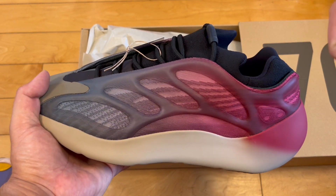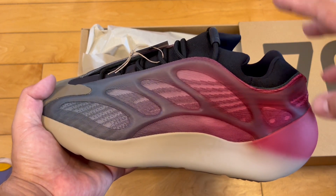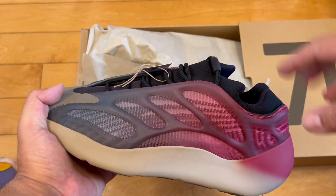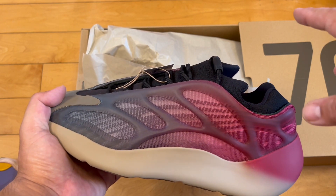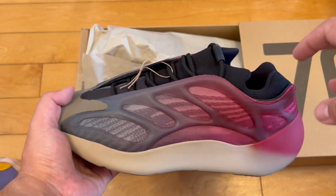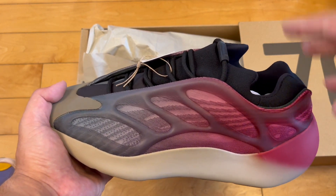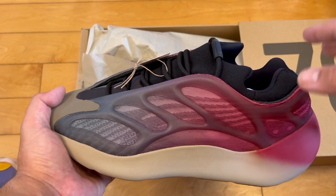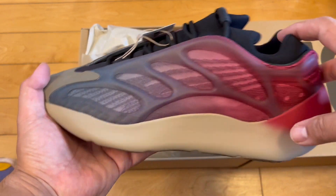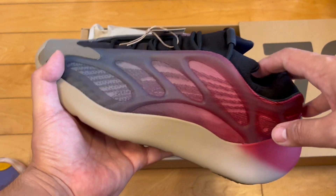I have yet to actually wear a pair of Yeezys — I've flipped all of them. I've been stuck with the Yeezy 450 Resins, the little dumpling ones, because those don't resell. I might wear those eventually. I've also kept my Zebra 350 V2s — I could flip those, but they're kind of like the Jordan 1s of Yeezy and I want to keep them in my collection.